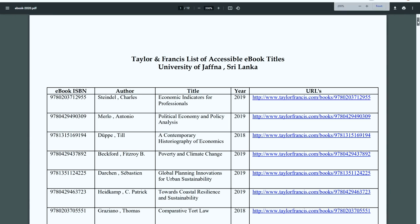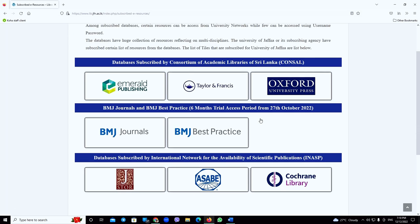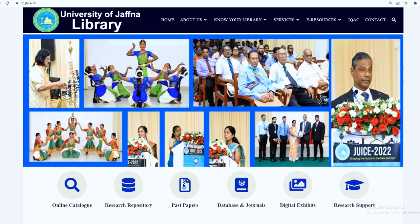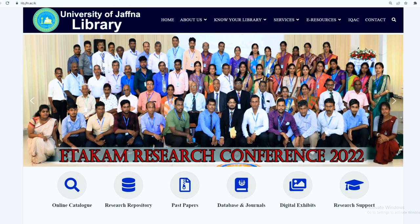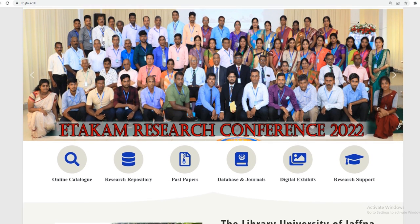Readers can access electronic books, subscribed online scholarly journals, databases, research repository, and more via the library website, which serves as a primary portal for providing navigation to these resources.